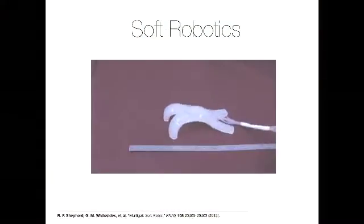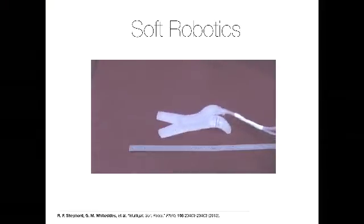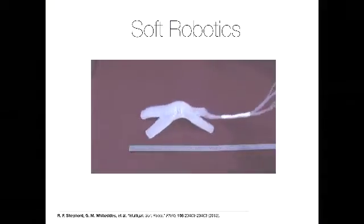What we need are essentially soft robots. This is just one extreme example of a soft robot out of Harvard University. It's powered through air inflation. The idea of powering a robot through inflation isn't new — it's been around for decades. What is new, though, is that we can now build robots like this using rapid prototyping tools in a matter of hours or minutes.